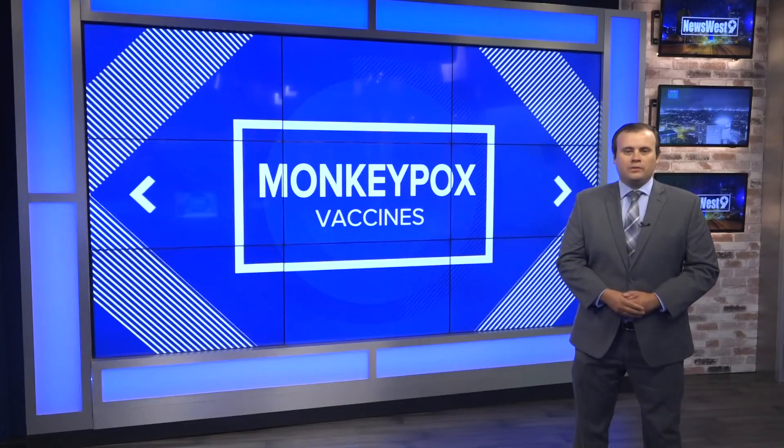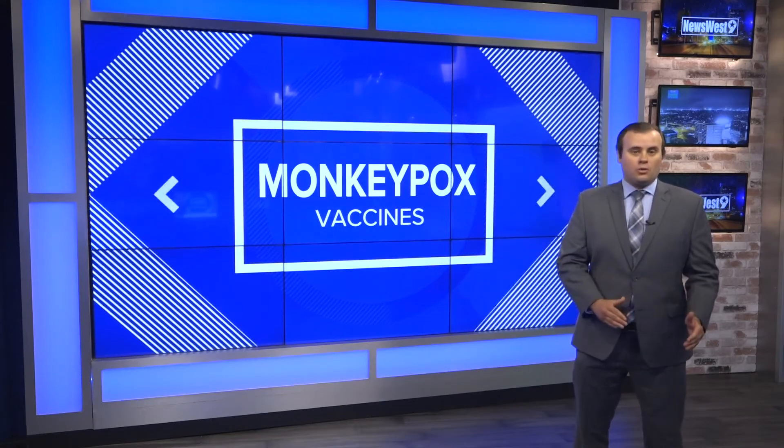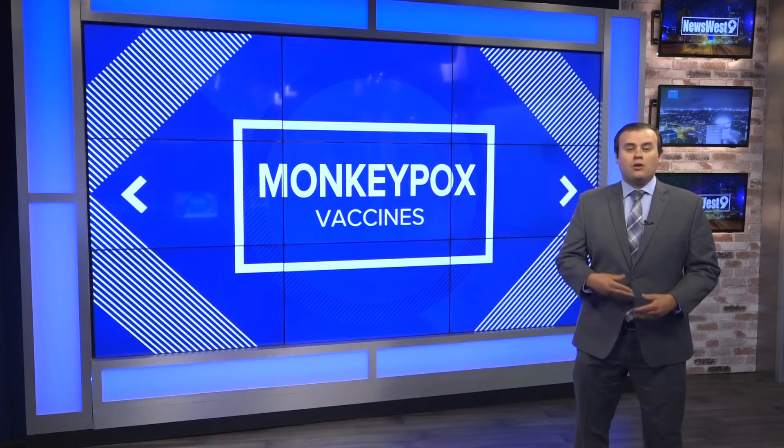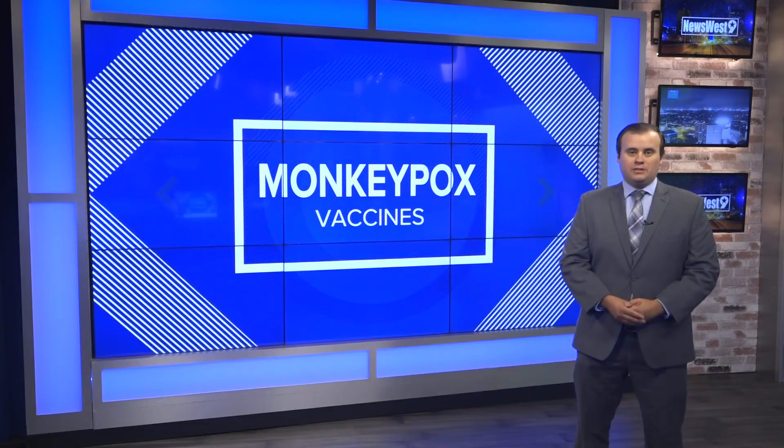Midland County currently has a few people under investigation for monkeypox, but the majority of cases according to the health department are concentrated in higher population areas such as Dallas or Houston. Back to you, Crystal.